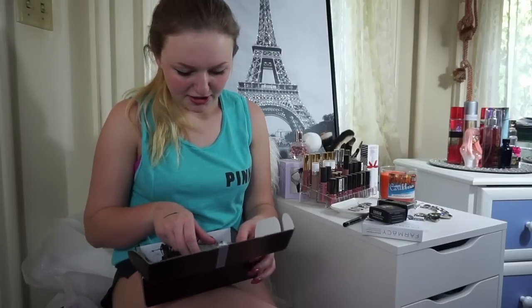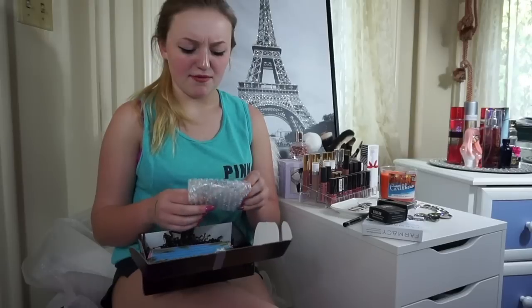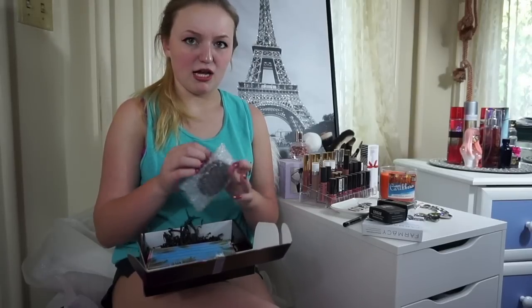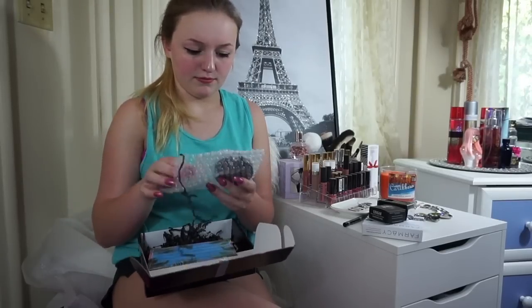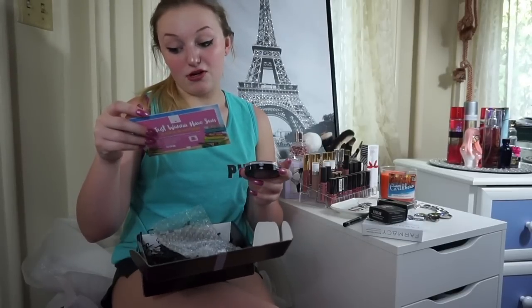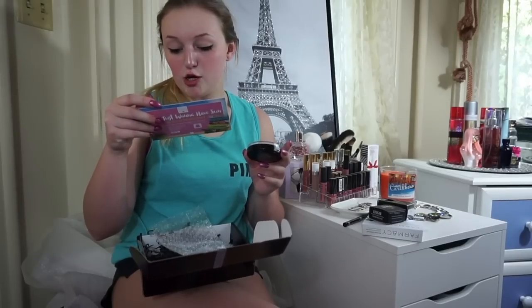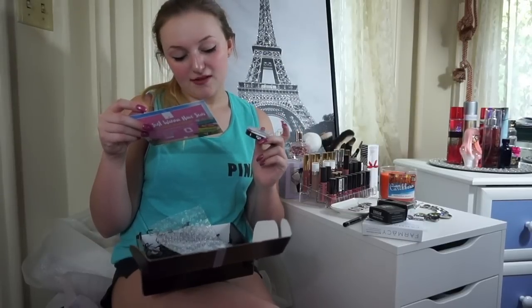And then the last thing in here is from Ofra. I've never had anything from Ofra, but I've heard good things about them — I've always wanted to try their lip stuff. This is an oil control press powder. This retails for $39.95. It's designed to keep your makeup intact all day. Perfect for oil control — I need that right now. Suitable for sensitive skin.